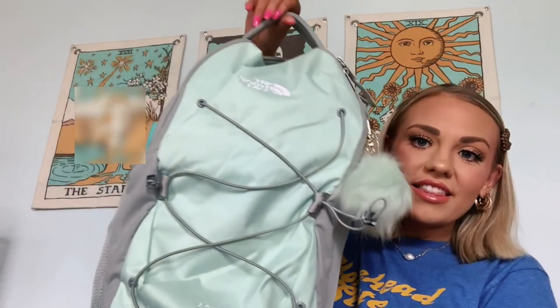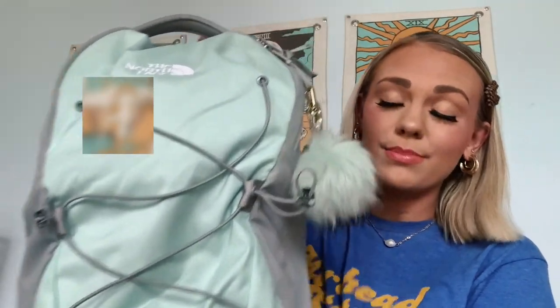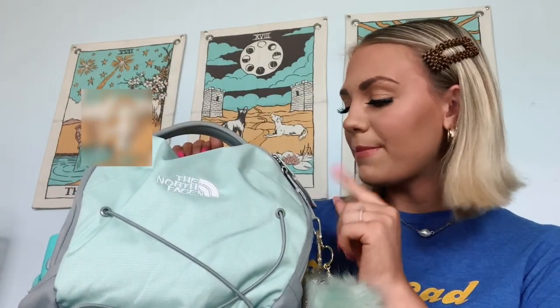Today we're doing a 'What's in My Backpack' college edition. I'll start off with what my backpack looks like. This is the North Face Jester — I'll put the link in the description for the exact backpack. I got this off the North Face website. I hadn't had a new backpack in a few years, so going to college felt like the right time to upgrade. I was so excited because they had it in this mint teal green, which is currently my favorite color.